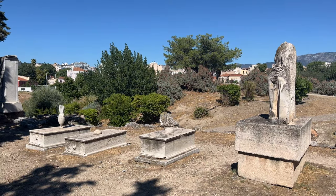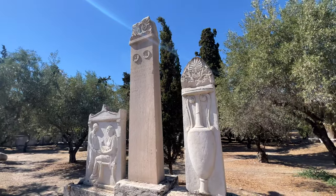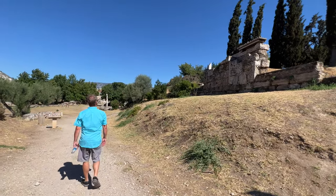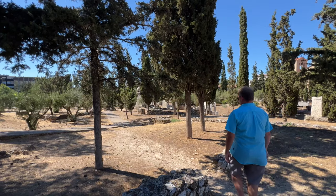Included in your museum pass is the Keramikos archaeological site — an ancient cemetery that was the only cemetery in ancient Athens at the time. You can walk through the archaeological ruins and there is a museum here as well.